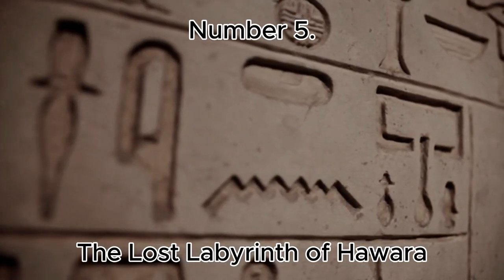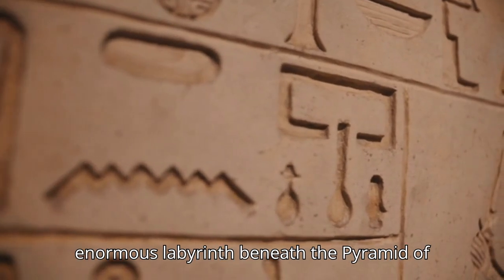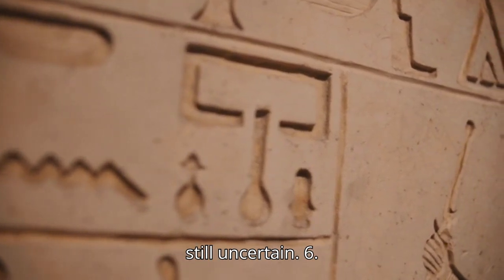Number 5: The Lost Labyrinth of Hara. Ancient historians like Herodotus wrote of an enormous labyrinth beneath the Pyramid of Hara with thousands of rooms, yet it remains unexcavated and its existence is still uncertain.